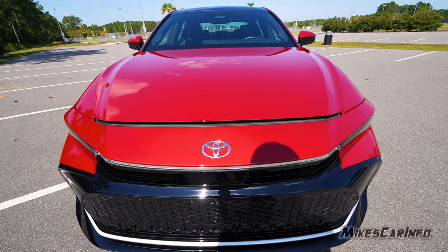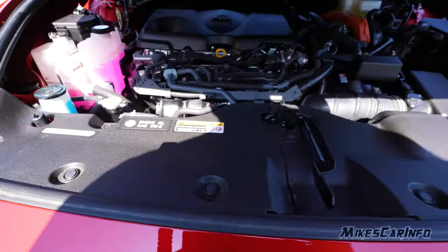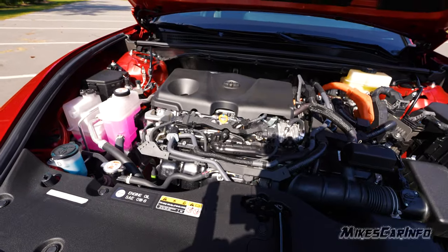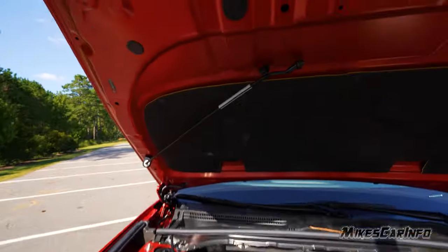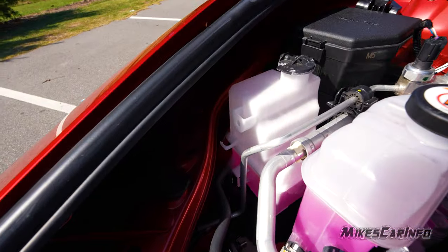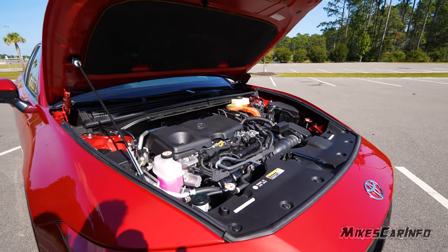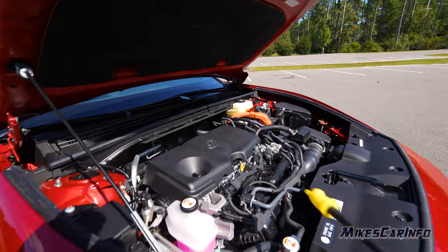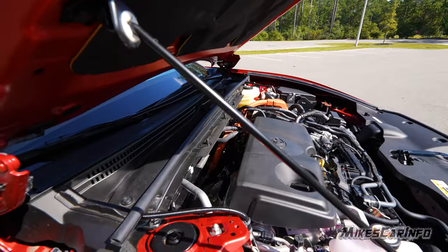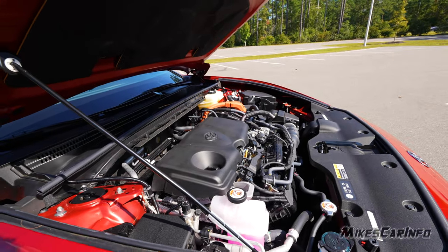To open the hood there's a latch in the very center — reach in and move it to the left, then lift up. It requires a prop to hold it up, located on the underside of the hood, which swings down and inserts where the arrow indicates. Under the hood there's insulation on the firewall, seals all the way around the engine compartment, a soft cover on top of the engine, and heat shielding around the exhaust and intakes. The battery was already shown in the rear of the vehicle.